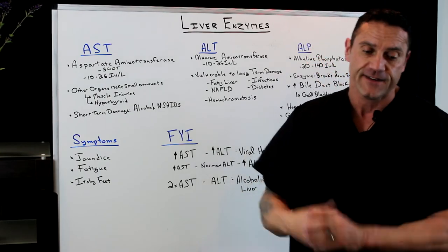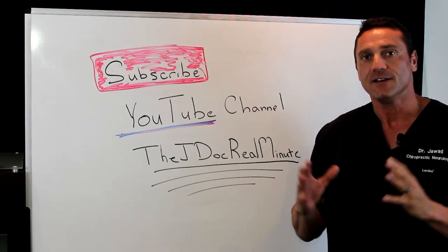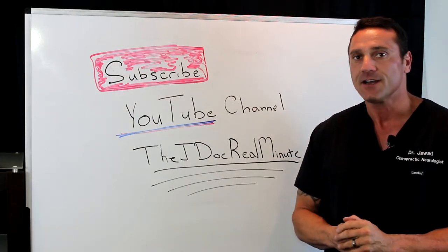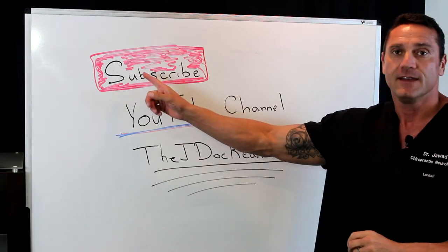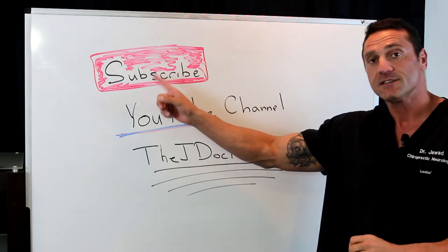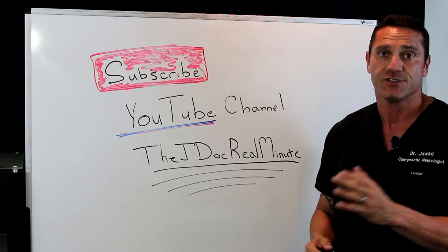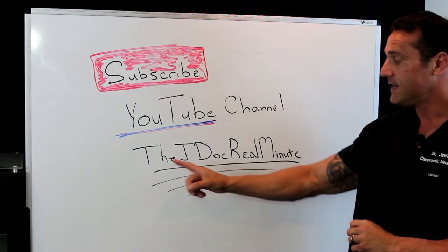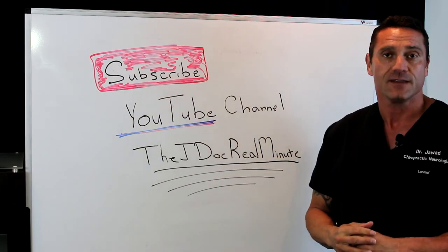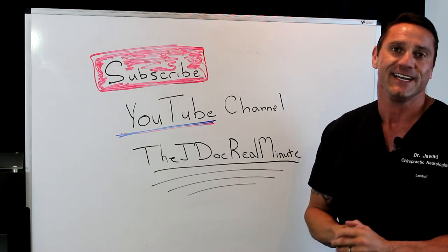Hope you enjoyed the video. Please share with a friend, hit the like button down below, and I'll see you in the next one. Be good. Over the last couple of years my YouTube channel has grown tremendously, and I can only appreciate the viewers who subscribe. If you're watching this on YouTube, please hit the subscribe button to get the first up-to-date videos, or you can always Google my name, Dr. Janan Jawad, and go to my J-Doc Real Minute page. Thanks to everybody who's watching — I greatly appreciate it.